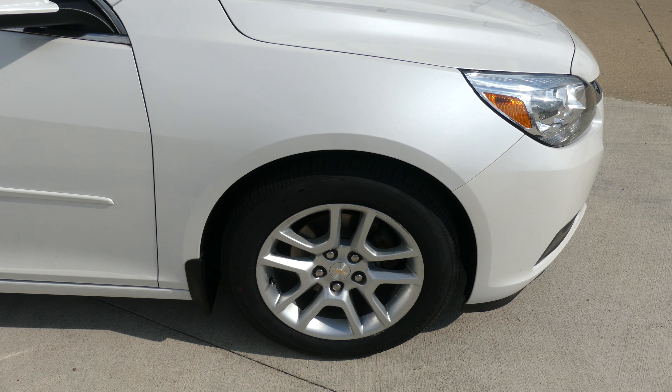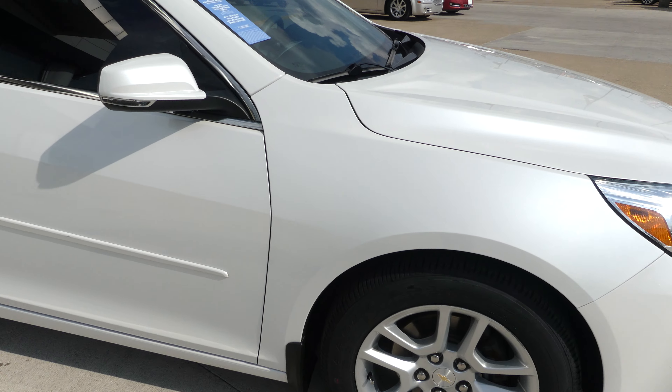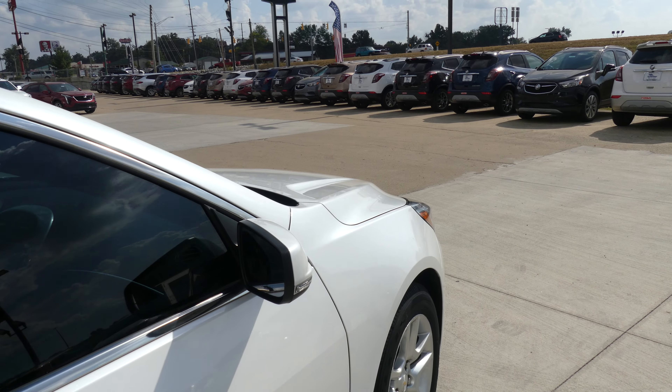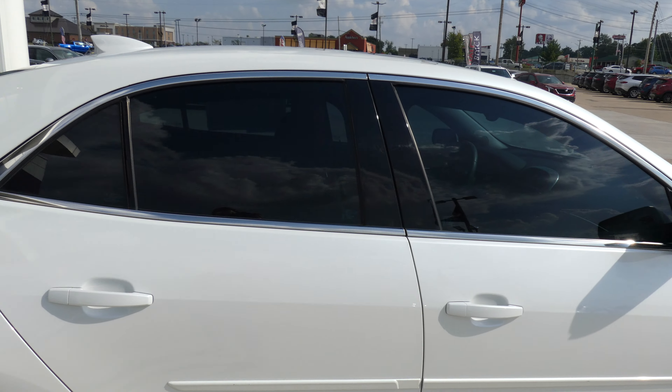17 inch tires with the 5-spoke design wheel, chrome trim and accents throughout the exterior of the vehicle, and heated exterior mirrors with blind spot sensors. The vehicle also features dark rear privacy glass.